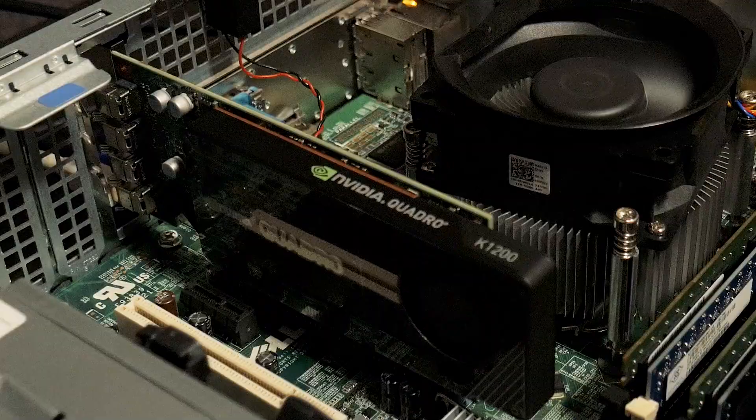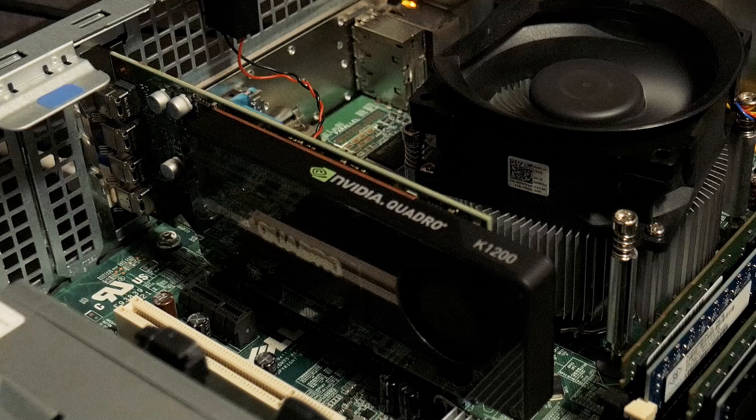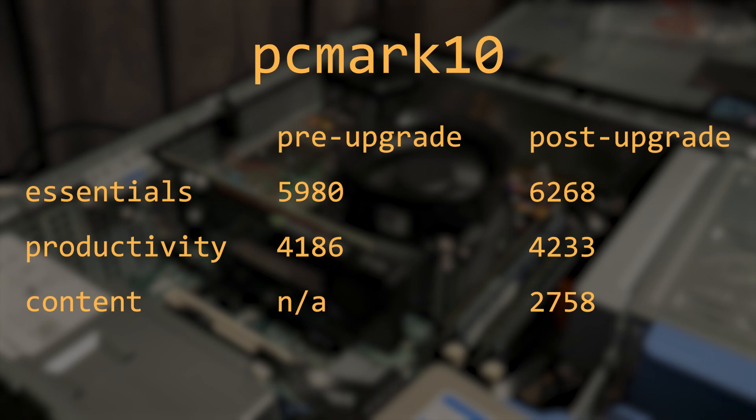To give this system a bit more of a chance, especially with some games later on, I tossed in two more sticks of DDR3 memory to bring the total to 8GB, and I also dropped in the Nvidia Quadro K1200. Obviously that's not the best choice for gaming, but it was unfortunately the best low-profile card I had on hand. With those upgrades, there was a small uptick in PCMark10 performance, and it also let us run the content benchmark where the 790 got a score of 2758.